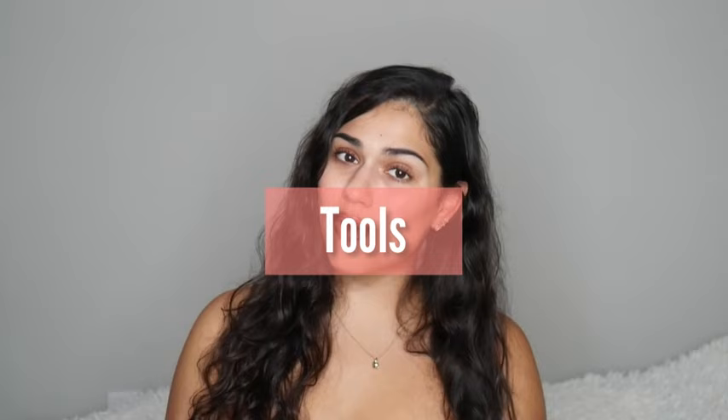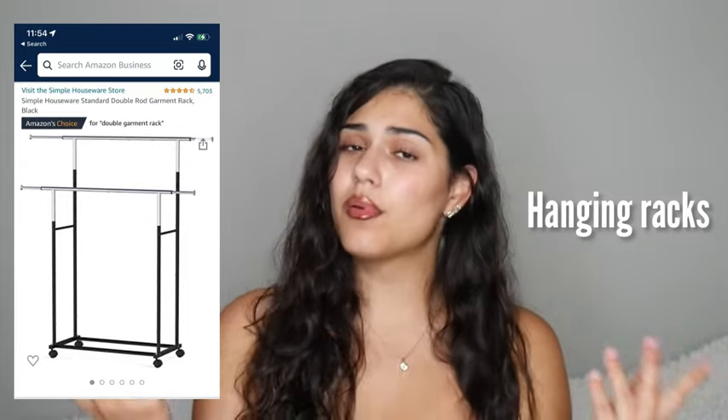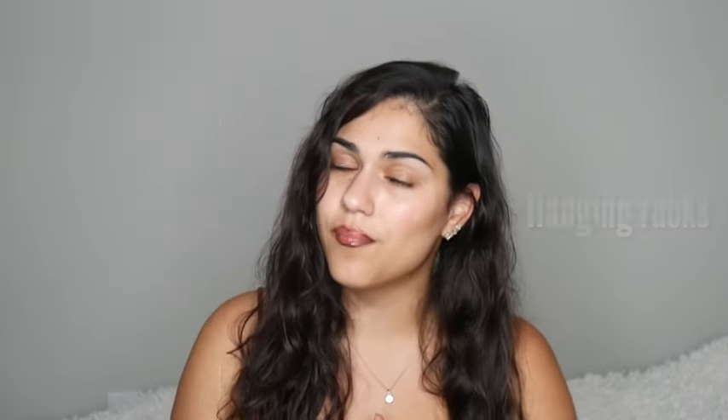Now I want to talk about the tools I found super helpful, separating them into must-haves and nice-to-haves. Keep in mind this list is not all-inclusive — just the most important tools. If you're running a clothing pop-up like I was, you are definitely going to need hanging racks, because you don't want people digging through boxes. Make sure you also have extra hangers to keep everything nice and neat.